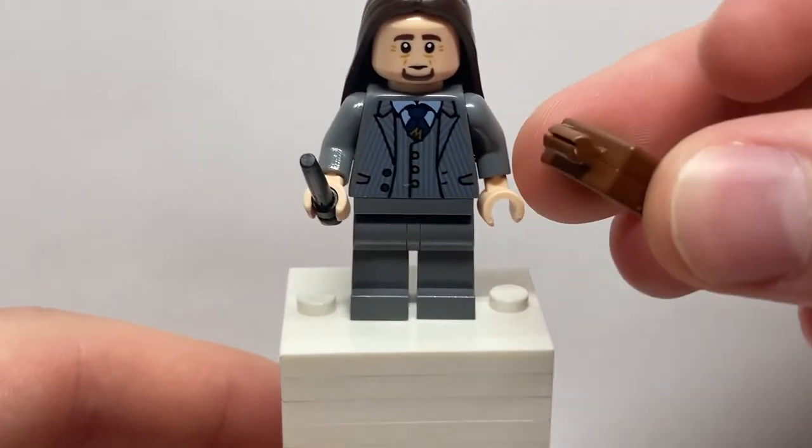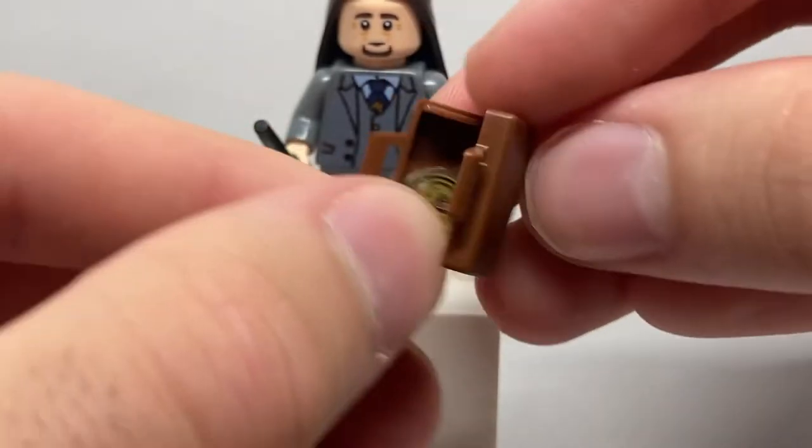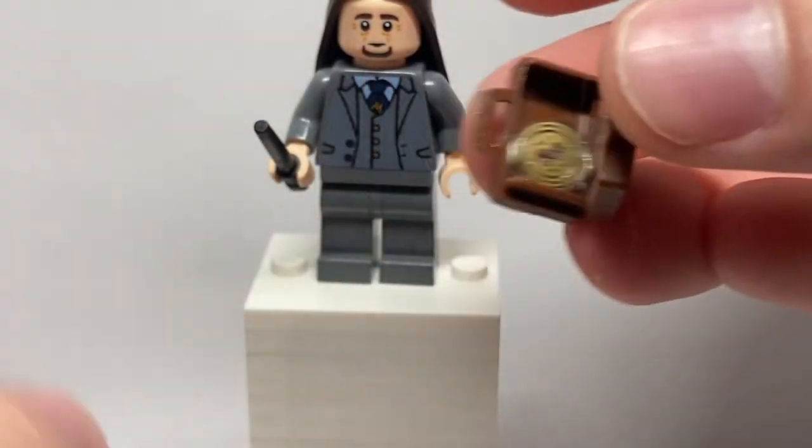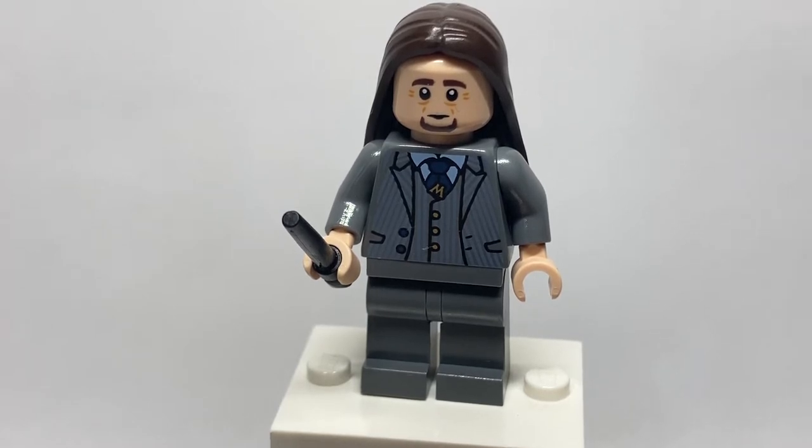He has a black wand and the most confusing accessory in the set — a suitcase that has the Time Turner print in it. I don't know why this character would have a Time Turner, considering at this point in the Harry Potter universe all of the Time Turners were inexplicably destroyed, despite them popping up in future books. It's a cool little nod and it's great to get that accessory in more sets, but it just doesn't really make much sense.